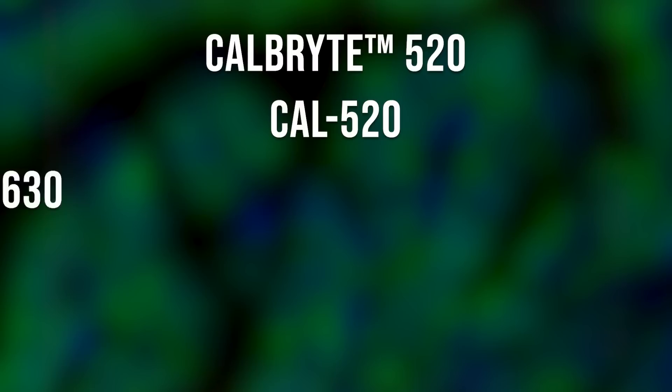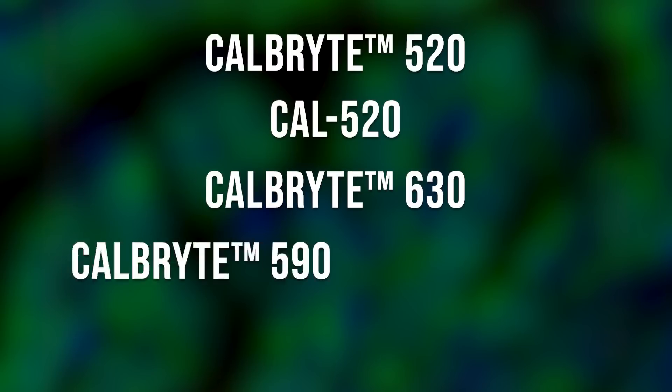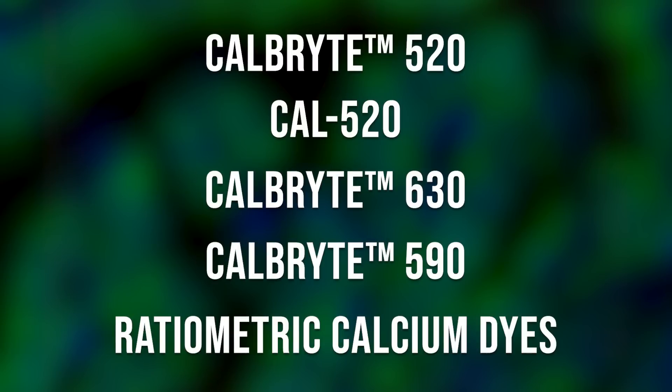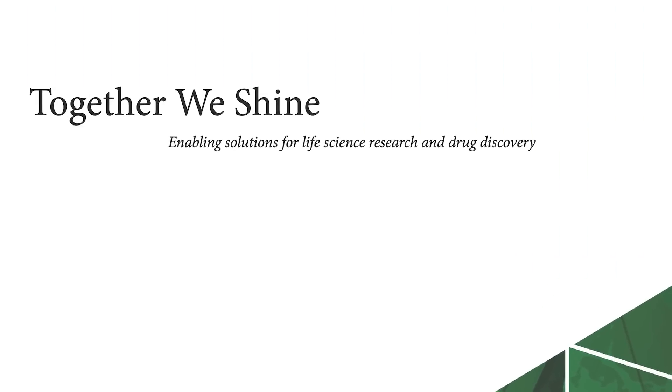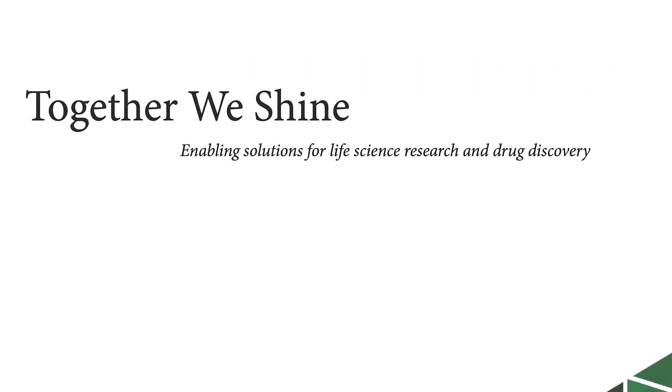We have CalBrandt 520, Cal 520, CalBrandt 630, CalBrandt 590, ratiometric calcium dyes, calcium dyes no-wash, and calcium dyes no-wash with no probenecid. AT BioQuest has a core culture we call 'Together We Shine.' That applies to our customers, including BPS members, applies to our vendors, and applies to our employees. Together we shine.